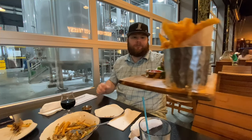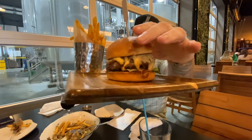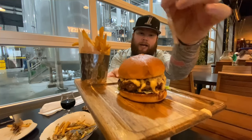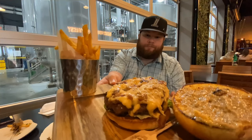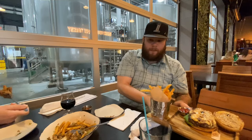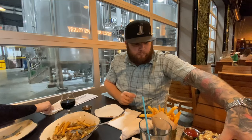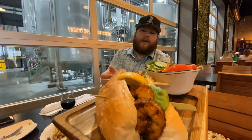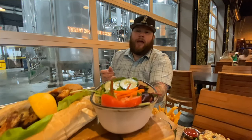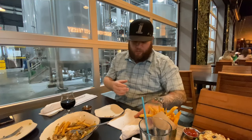Alright, we have the Wagyu Burger — let me unbun it and show you that. Of course some more fries with it. And then the wife got the po'boy — nice seasoning on the shrimp there, and she got a little house salad with it. She's going to take some pics for Instagram and then we're going to dig in.